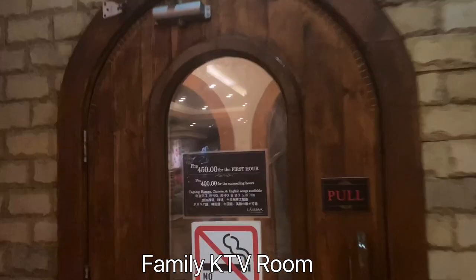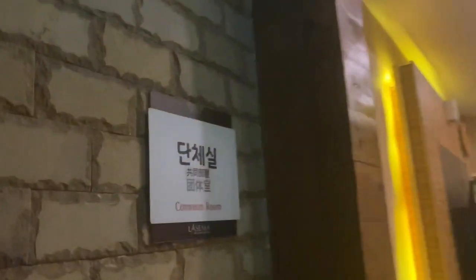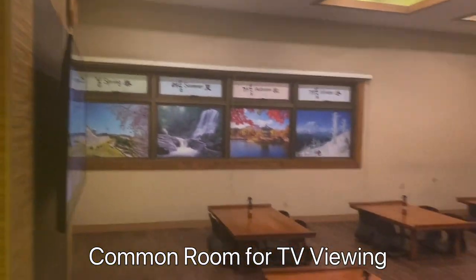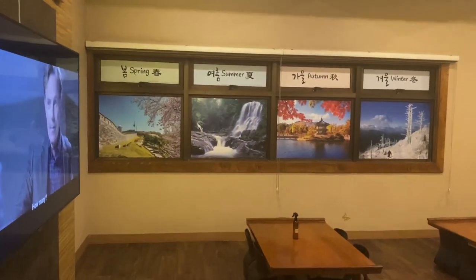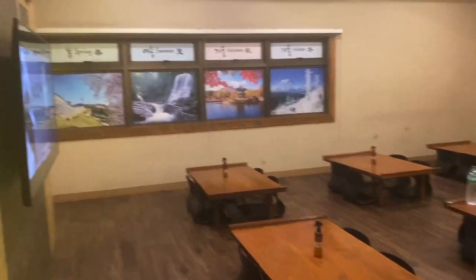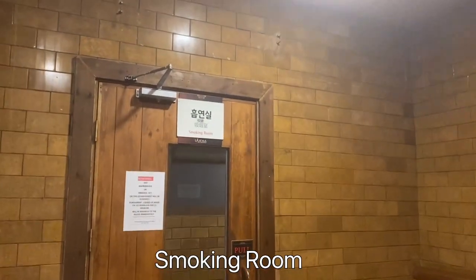This is the family KTV room, although no one was using it at that time. You can use it for additional fees depending on your package. In the common room, you can watch your favorite movie or show — it doesn't have to be K-drama. At this time, customers were watching a Hollywood movie. There are family sleeping caves that could fit about two to four persons. Some customers also bring their kids since there's a playroom, and behind one door is the smoking room.